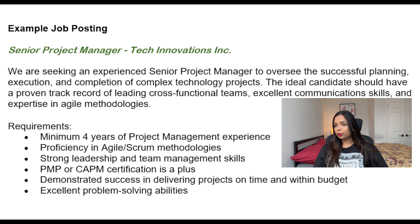The example job posting is for a Senior Project Manager at Tech Innovations. They are seeking an experienced senior project manager to oversee the successful planning, execution, and completion of complex technology projects. The ideal candidate should have a proven track record of leading cross-functional teams, excellent communication skills, and expertise in Agile. Requirements include a minimum of four years of project management experience, proficiency in Agile or Scrum, strong leadership and team management skills, PMP or CAPM as a plus, demonstrated success in delivering projects on time and within budget, and excellent problem solving abilities.